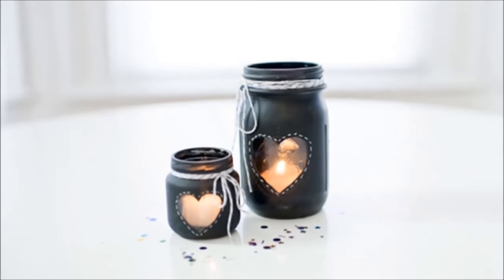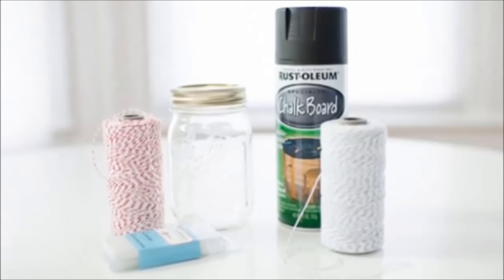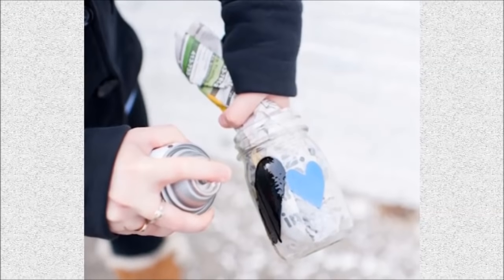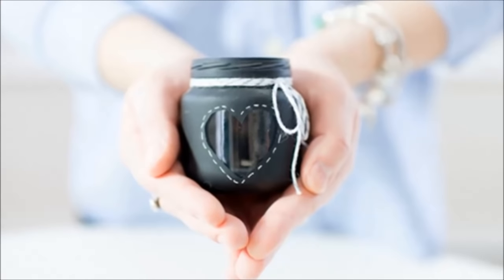Number 9: Chalkboard candle mason jar. You can get very creative with only some tape and stencils. Simply spray paint your jar, cut out any shape you like, and then stick them onto the jar. Add a ribbon to it and put a candle inside, then you're good to go.